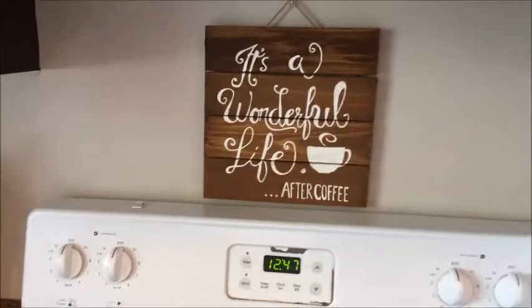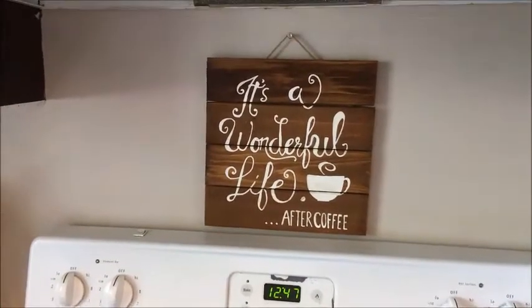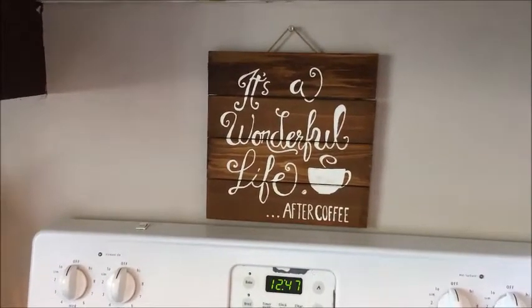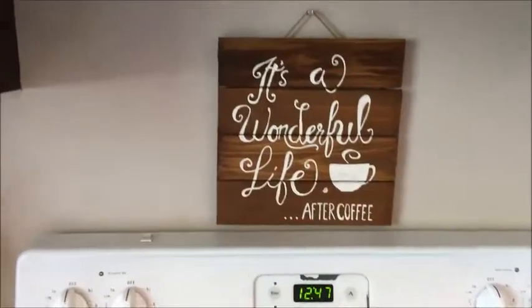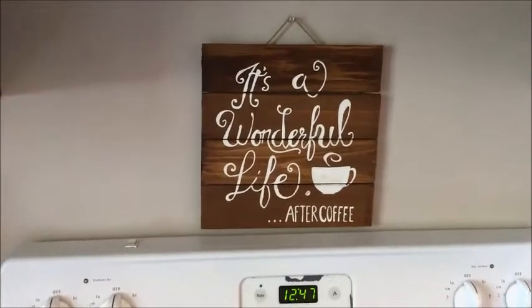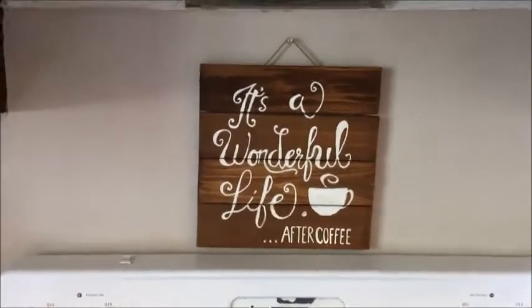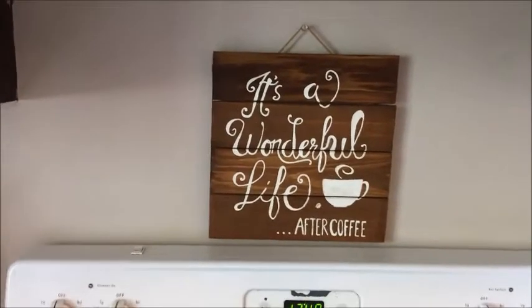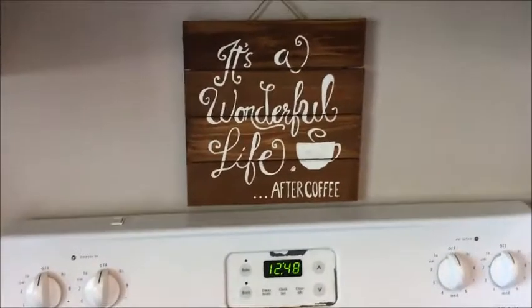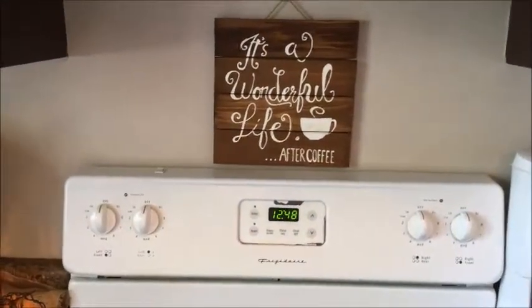Over here's our stove, and we have 'It's a Wonderful Life After Coffee' — another coffee item for the coffee kitchen. This was designed for me by my friend; she has a graphic design business called Cassandra Design. I'll link that below — she does custom work and would be happy to make you something like this or whatever else you envision. She's a small one-woman business and does great work.